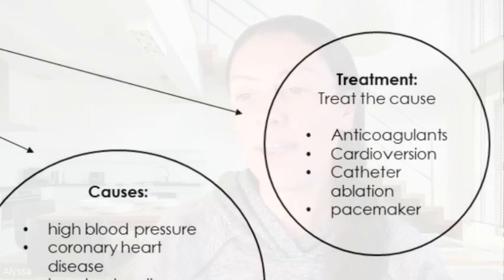When we're treating atrial fibrillation, we need to treat the cause — if we can find it, we need to treat that. And then there's also anticoagulants, cardioversion, catheter ablation, and pacemakers. I hope you enjoyed this quick review of atrial fibrillation, and I hope to catch you guys in my next one. Bye for now.